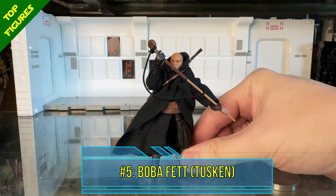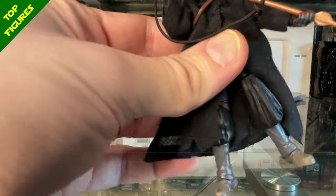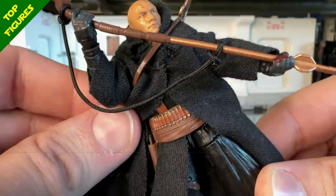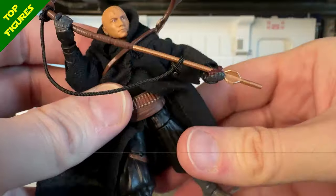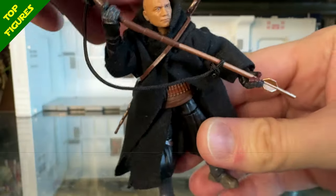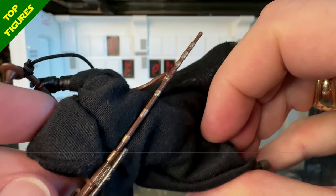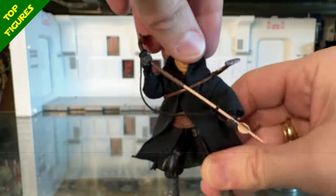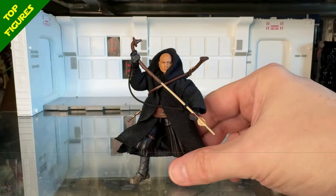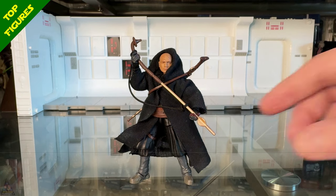At number 5 I went with Boba Fett Tusken from the Book of Boba Fett. I struggled flipping between him and Pre Vizsla for this spot, but ultimately went with this Boba Fett because he just has so much to offer — mostly new tooling. Under the cloth goods, which are awesome by the way, there's so much going on with his belt and holster. The hood fits perfectly, and I really like the accessories: the long rifle, his gaffy stick with paint apps, and the holster with blaster pistol. You can remove the cloth goods and the figure is almost just as good without them. Very versatile.